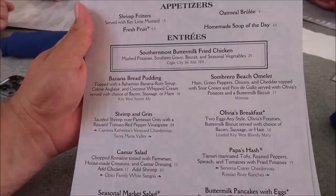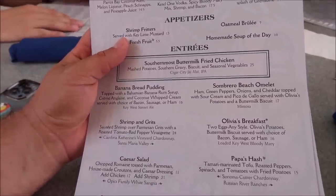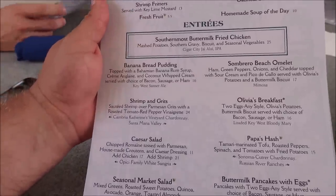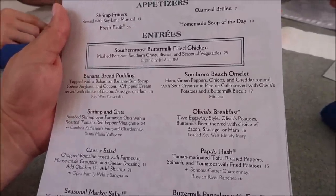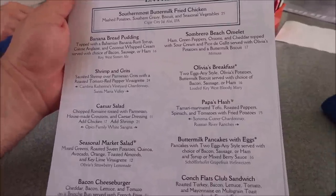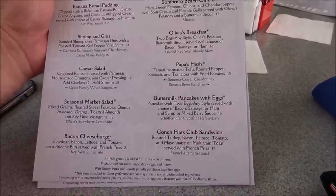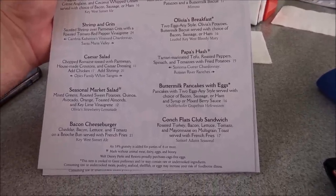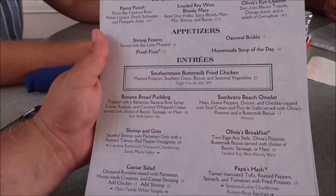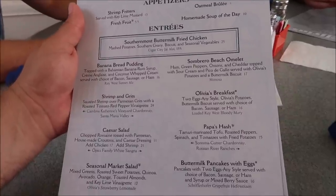For the entrees, they have the southern moist buttermilk fried chicken, which is their popular item here, but they also have banana bread pudding, a sombrero beach omelet, Olivia's breakfast, shrimp and grits, Papa's hash, and buttermilk pancakes with eggs. This all looks really good. I don't know which one I'm gonna get. Usually I just stick to the chicken, but I feel like I should try something different.